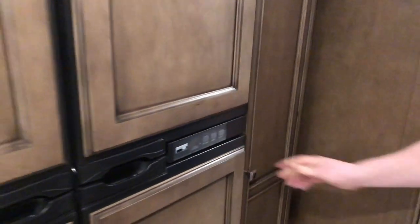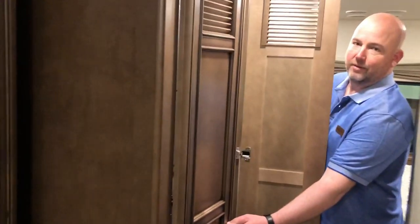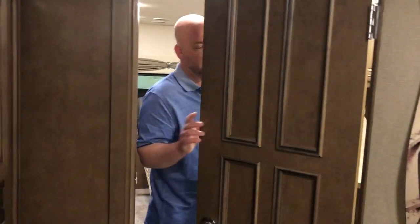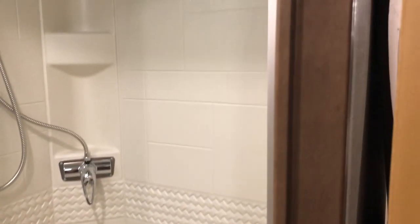Something new for Baystar — a stackable washer-dryer is an option on this coach. It's not a standard feature; we will at least bring it in prepped. Sometimes we'll leave the washer and dryer out because not everybody wants one, and that would be a good way of keeping the price down. The bathroom is a very good size — the shower is very well laid out. It's not huge, but the shower is not one of those tiny 32-inch corner showers either — it's actually plenty big enough to get in and move around.